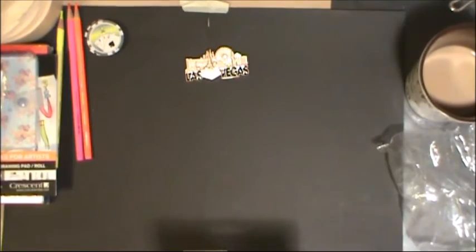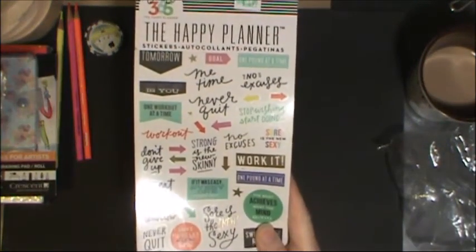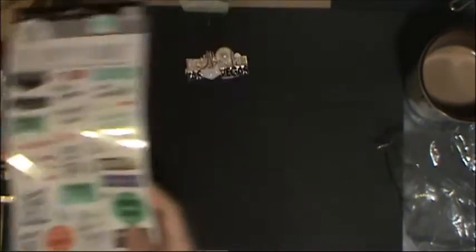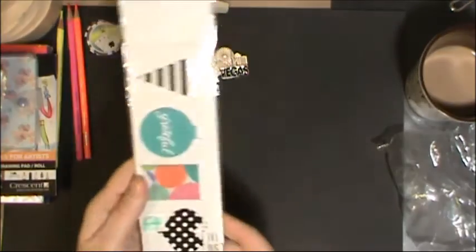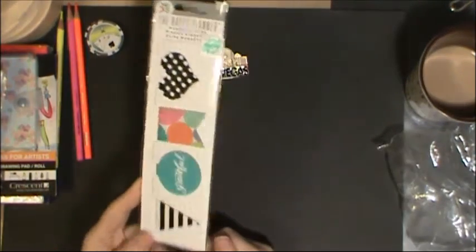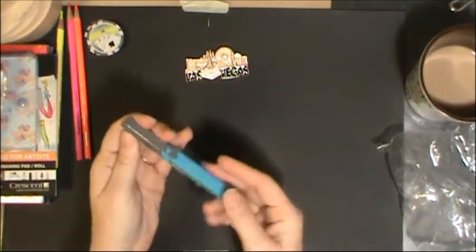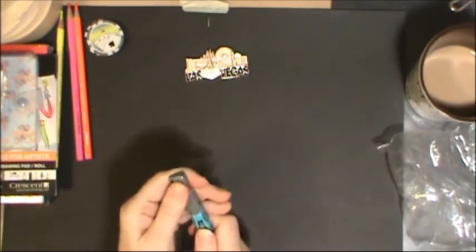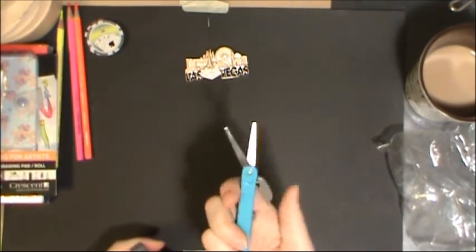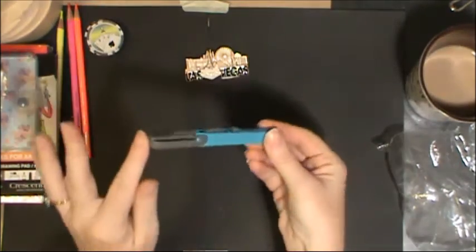We went by Hobby Lobby for a quick look around and I found the Happy Planner fitness packet of stickers. I also found one of their magnet sets, which I thought would work well in my notebook journaling. The Tokyo shop also had these neat little travel scissors, so you can put those in your art bag if you want a small set of scissors with you.